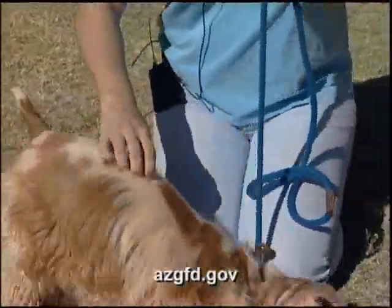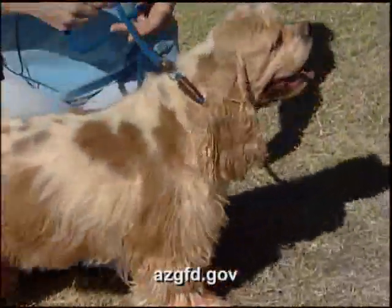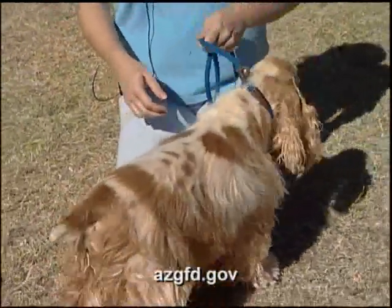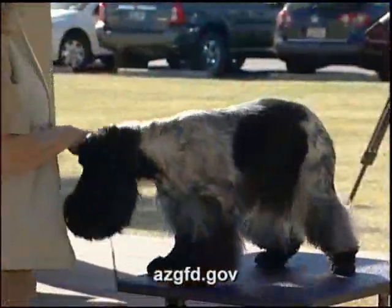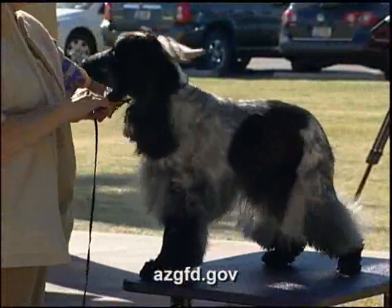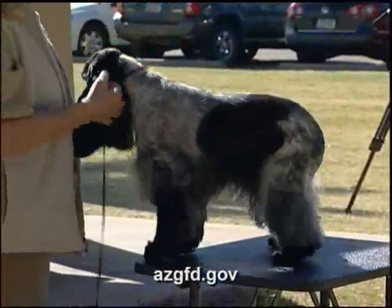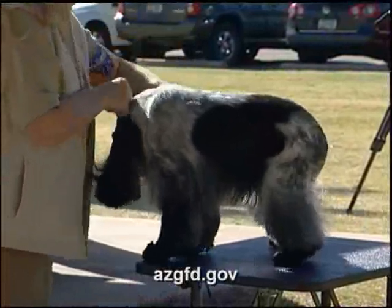They're a sturdy little dog. The standard is for them to be 14 inches tall for a female, 15 for a male. They're not a toy — they're a good-sized dog. Most of the girls will weigh about 18 pounds, and the boys weigh about 25.